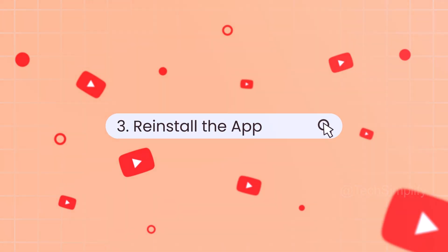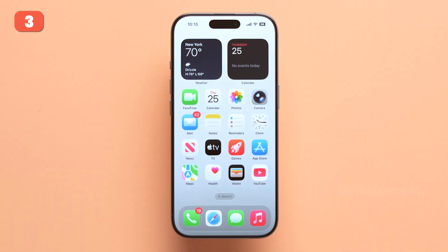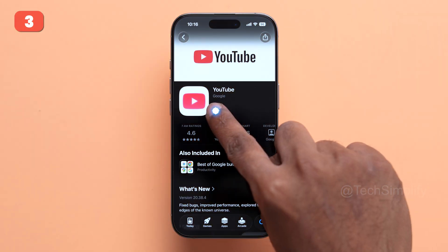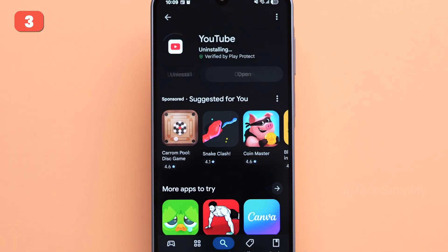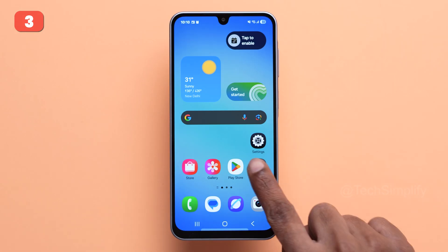Fix number three: Reinstall the app. If clearing data doesn't help, try reinstalling the app completely. On iOS, just delete the app and reinstall it from the App Store. On Android, YouTube is usually pre-installed, but you can uninstall updates and then reinstall the latest version. This refreshes the app and gives you a clean start.